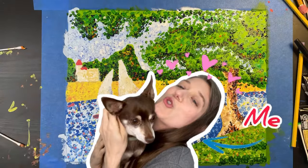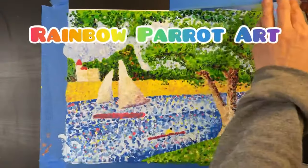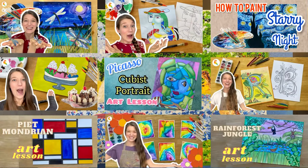Otherwise, please support me by liking this video and subscribing to my channel, Rainbow Parrot Art. Be sure to say hi in the comments below and check out all the amazing art tutorials and educational art videos on my channel.